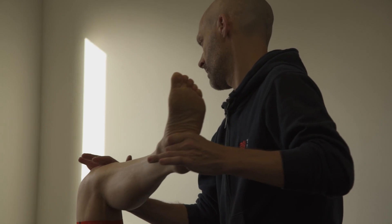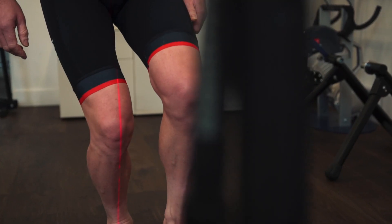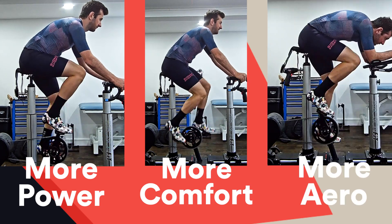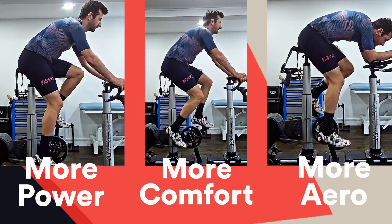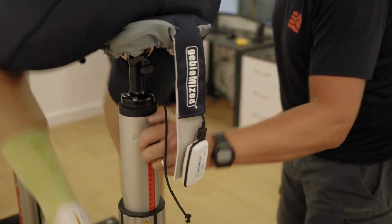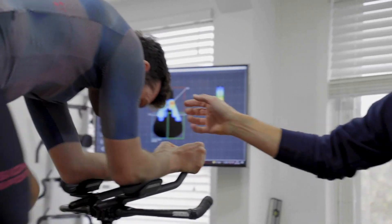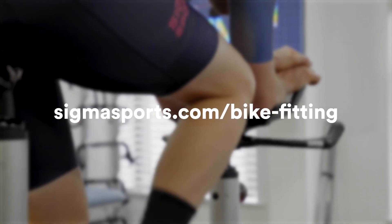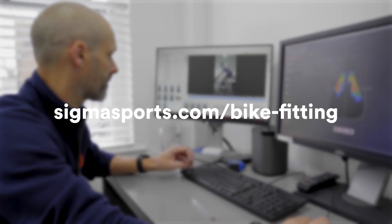But all of this state of the art equipment is nothing without knowledge and experience. Over the past decade, I've helped thousands of riders to find more power, enjoy more comfort and gain a better aerodynamic position on the bike — often it's all three at once. At Sigma Sports, we understand everyone is an individual. We're all different and we don't use any single bike fit method. It's not one size fits all; instead we take a holistic approach. So no matter your level of experience and ability, I'm here to help you find your perfect position. Visit sigmasports.com/bikefitting for more information.